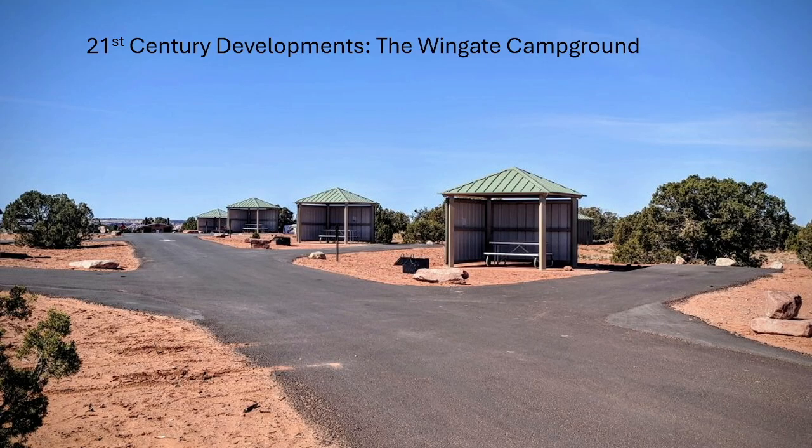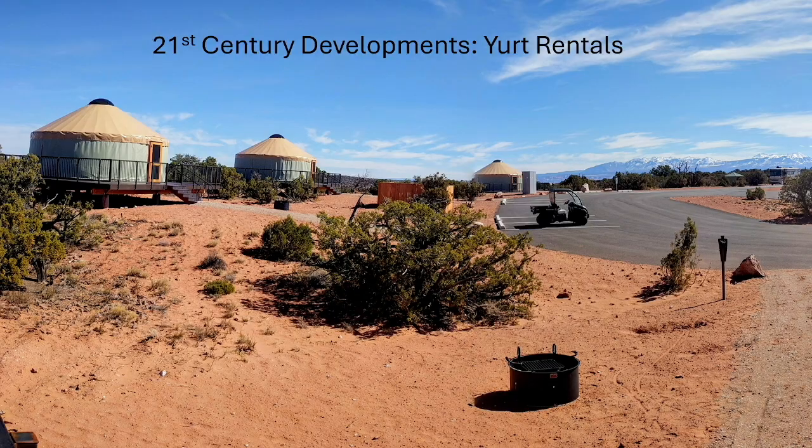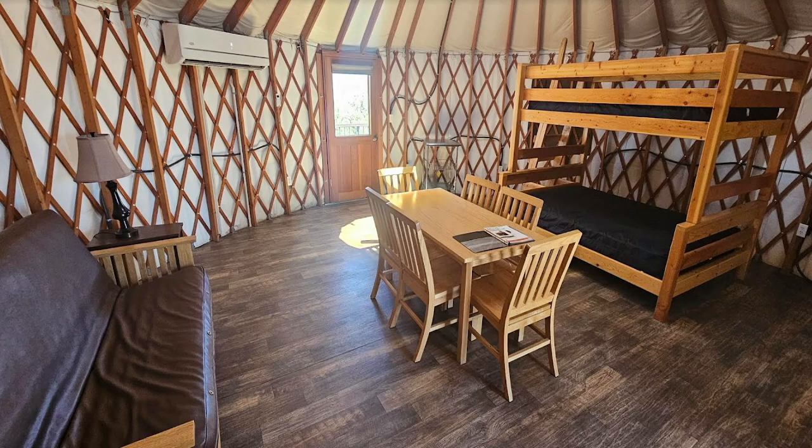If you haven't been there in the last decade, we now have the Wingate campground, which expanded our park from 21 to 57 campsites. We now have nine yurts — Mongolian-style tent cabins. Inside they look quite nice. You just have to bring your own bedding, but everything else is there including a grill.